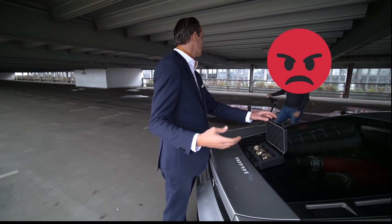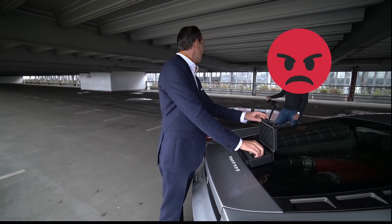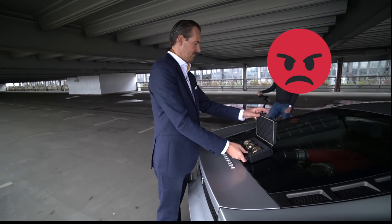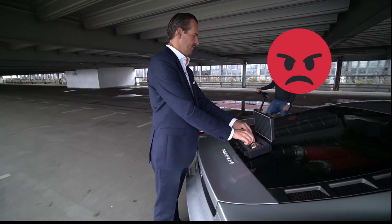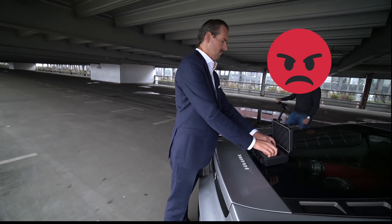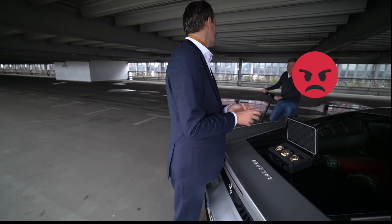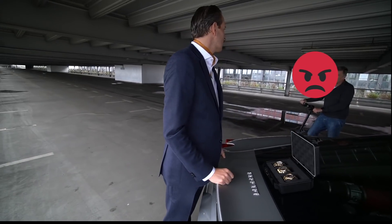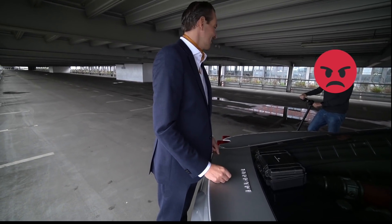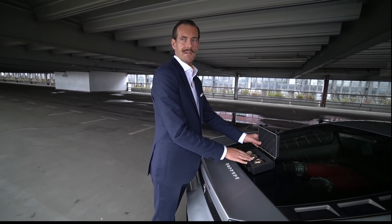Wir machen nur ein kleines Video. — Normalerweise werden Videos angemeldet. — Ich habe ihm gesagt, dass wir wahrscheinlich ein kurzes Video machen. — Also generell bitte Videos und solche Dinge vorher anmelden — kein Problem. Also hätten wir es gewusst, hätten wir es gemacht. — Danke Ihnen. — Dann machen wir jetzt Schluss. Vielen Dank!